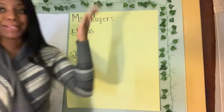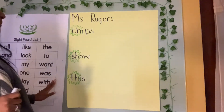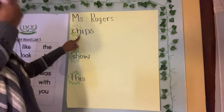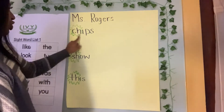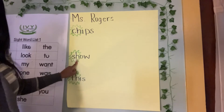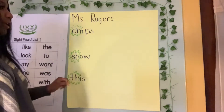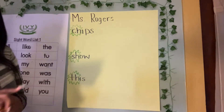Hello scholars, welcome back to Writing with Miss Rogers. So we talked about sound combinations, right? I have three words here: chips, show, and this. I see a sound combination here, here, and here. We're going to write a sentence with each of these words.